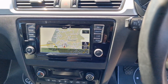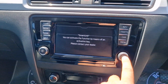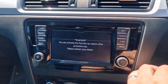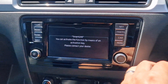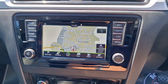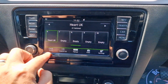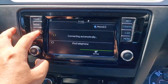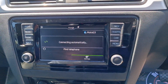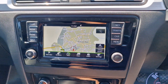Up on the infotainment screen itself, if we go to the main menu, you can activate the smart link — that's Android Auto and Apple CarPlay — though Skoda can do that for you as it's not built in on this model. You do get satellite navigation, DAB digital radio, and Bluetooth for your telephone. And if you put the car into reverse, you also get the park pilot, showing the distance front and rear.